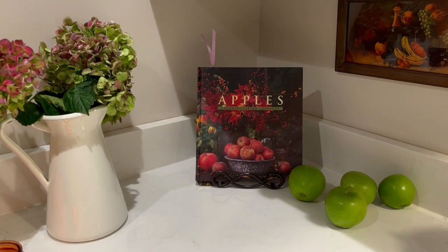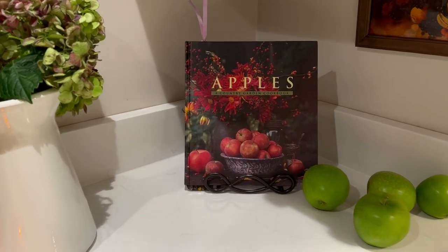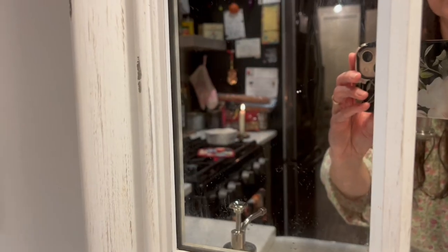Hi everyone, welcome to Moon Garden. My name is Abigail and today I'm doing my very first vlog for Vlogtober.